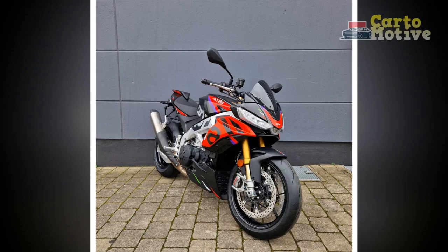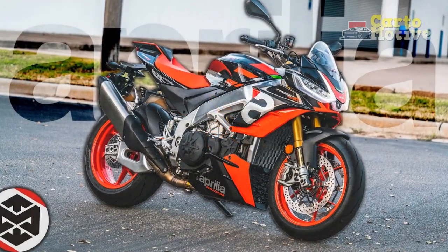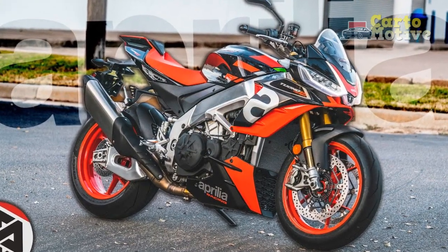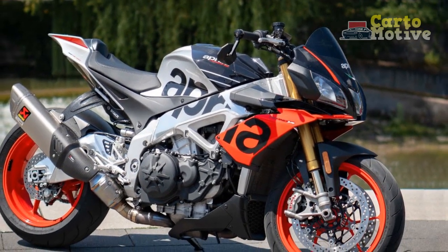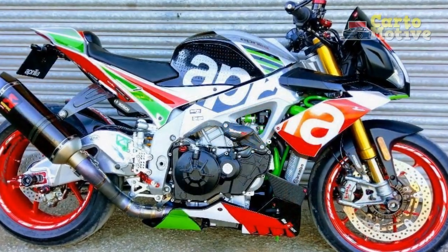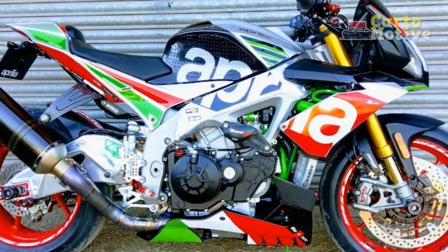Handling and Driving Impressions of the Aprilia Tuono V4 1100 Factory. The Aprilia Tuono V4 1100 Factory is celebrated for its exceptional handling and driving dynamics. It's a bike designed to offer both precise control and thrilling performance, whether you're navigating tight corners on a twisty road or pushing the limits on a track.